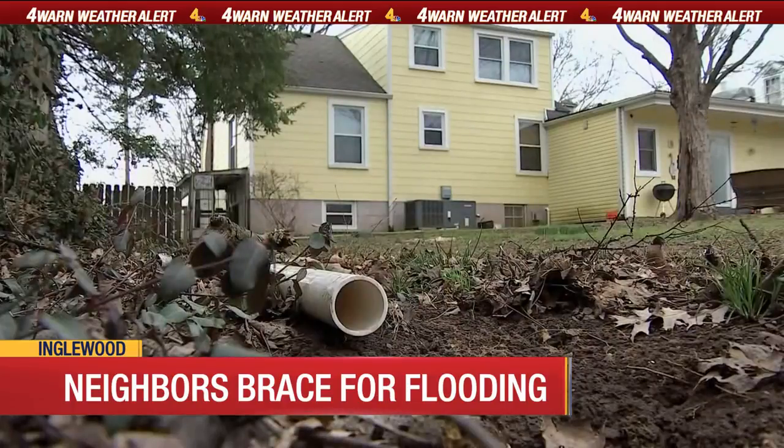She estimated they've spent more than $20,000 fighting water. "When you ask the city for help and you put a swamp garden in your yard, it's disappointing."